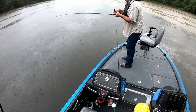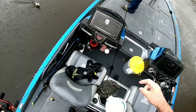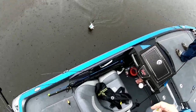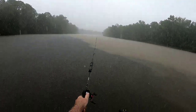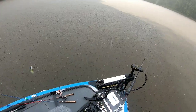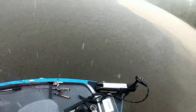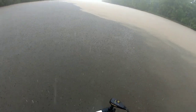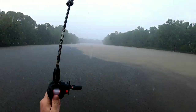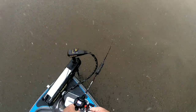Reel this pole up there. No, that's a whole separate fish. You got a fish. No, I got your hook. All right, hang on.